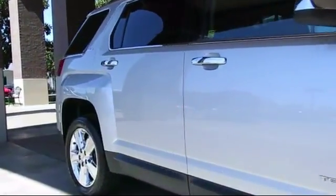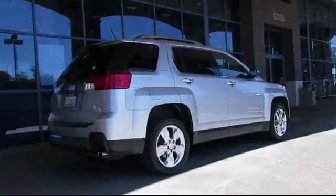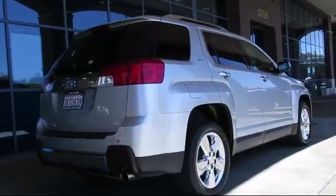Sirius XM satellite radio, Bluetooth smartphone integration, heated front seats, air conditioning, and much more.